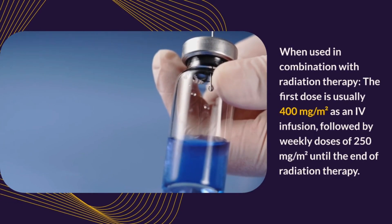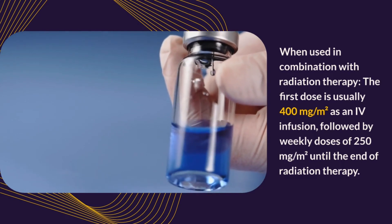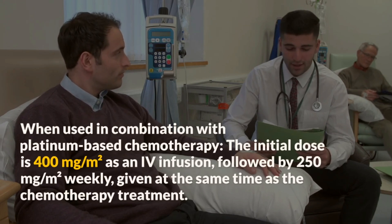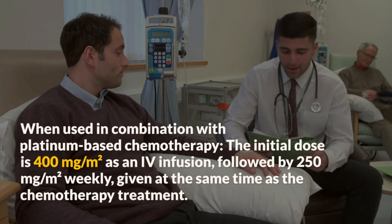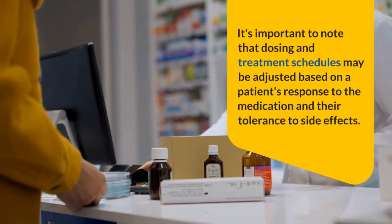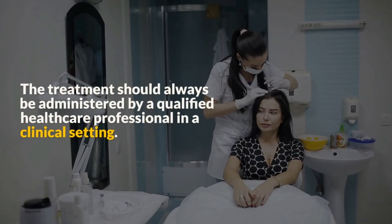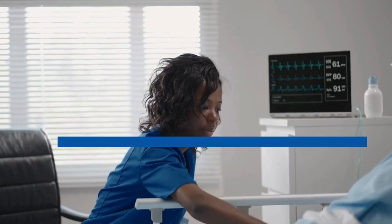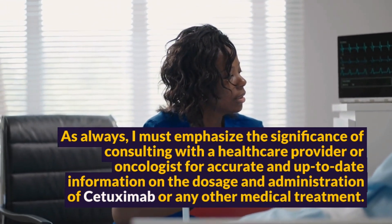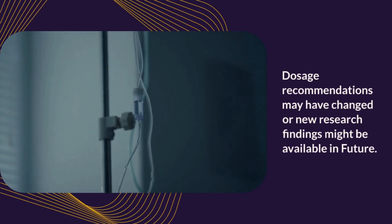For head and neck cancer, when used in combination with radiation therapy, the first dose is usually 400 mg/m² as a 2-hour infusion, followed by weekly doses of 250 mg/m² until the end of radiation therapy. When used in combination with platinum-based chemotherapy, the initial dose is 400 mg/m², followed by 250 mg/m² weekly given at the same time as chemotherapy. Dosing and treatment schedules may be adjusted based on the patient's response and tolerance to side effects. Treatment should always be administered by a qualified healthcare professional. Dosage recommendations may have changed or new research findings might be available in the future.